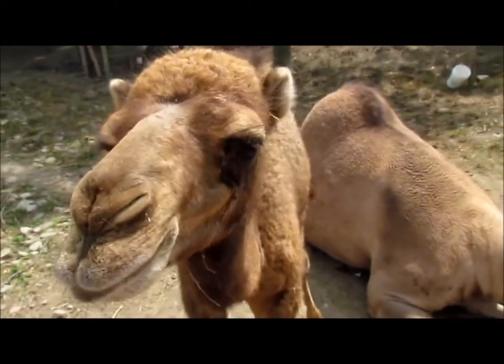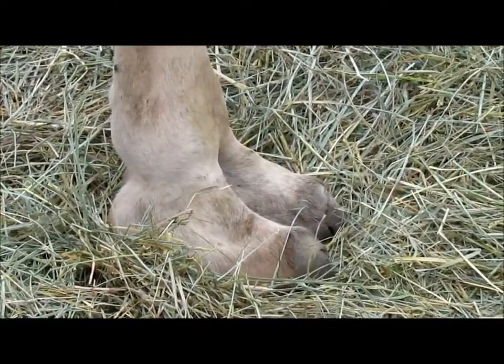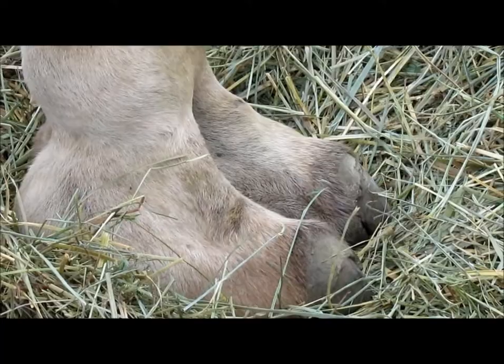Camels are also used as transportation to cross the desert. Their feet have an inch thick pad, which protects their feet from the heat, since sand in the desert reaches well over 100 degrees.